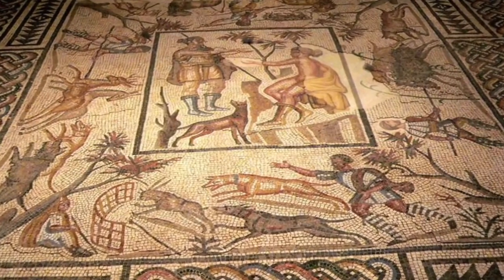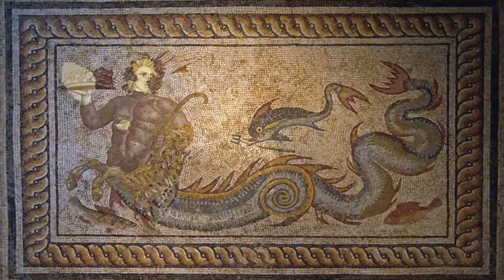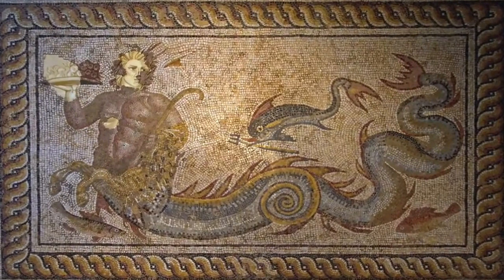Main rooms were decorated with colored plaster walls and, if they could be afforded, mosaics. These decorated floors were a statement of your wealth and importance. The grander mosaics had to be done by experts and were very expensive.